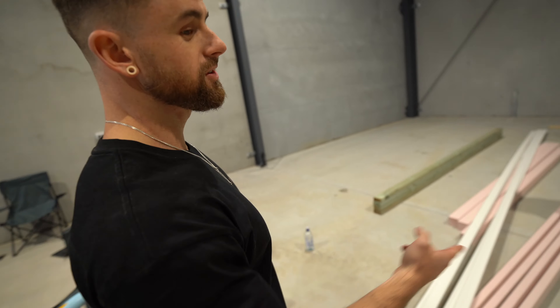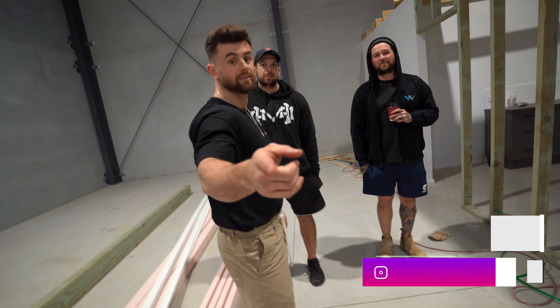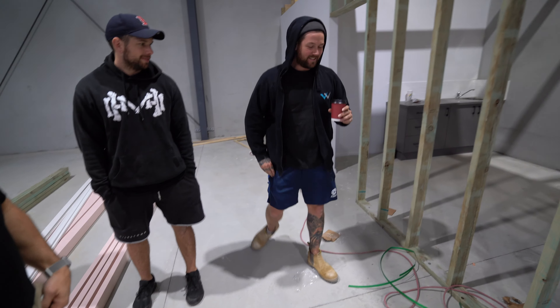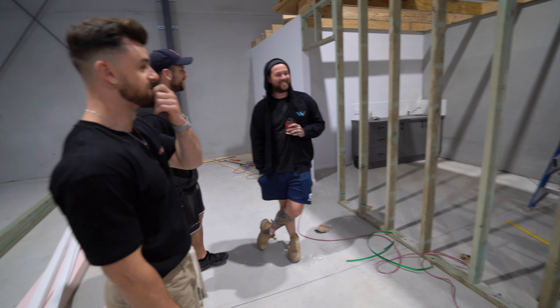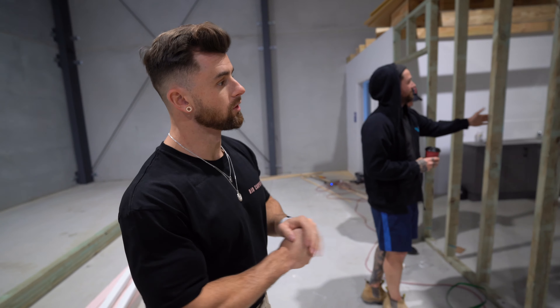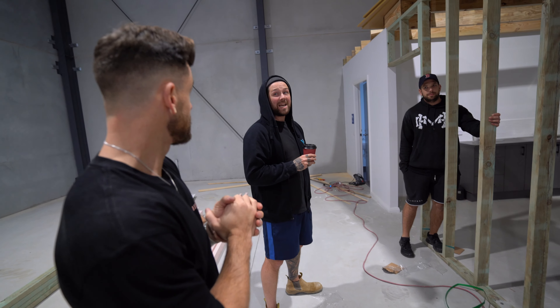This is Johnny outside of music mode — tradie Johnny. Boots, white legs, thanks Winter, and coffee. Still ruggedly handsome. So Johnny's an electrician by trade. He's going to help us wire up PowerPoints for our computers, lighting for the studio, and for the podcast section.